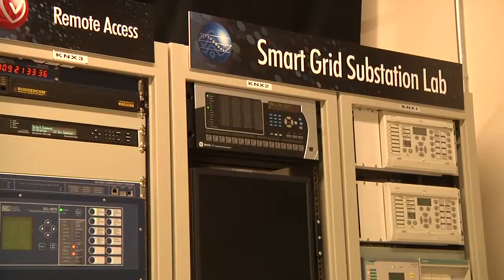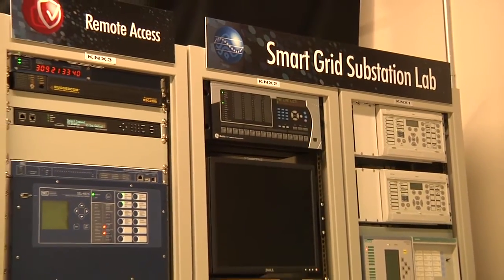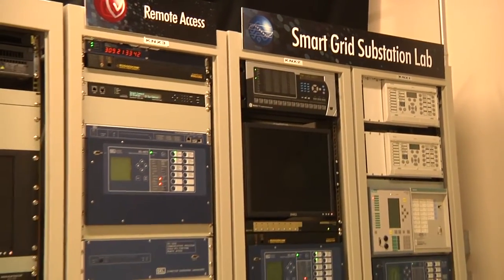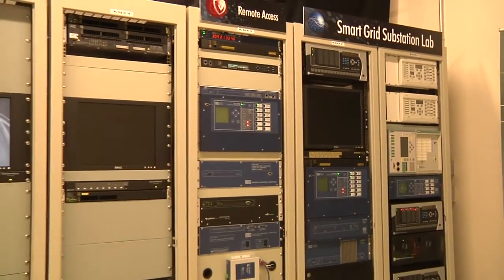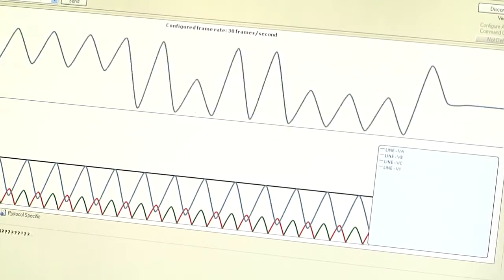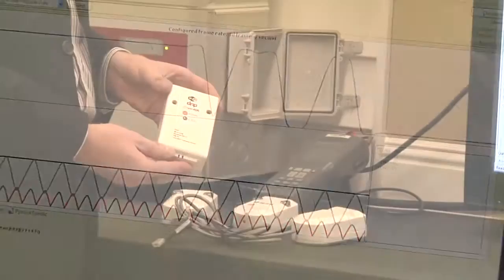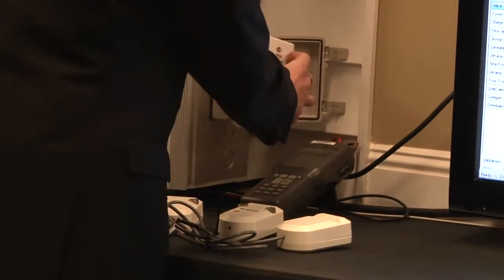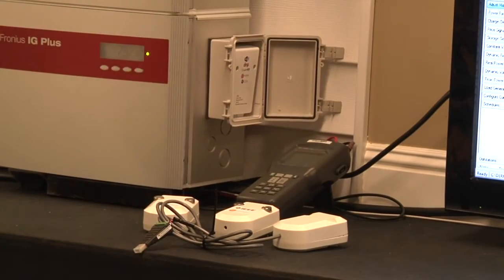In 2008, EPRI implemented the SGSL as an environment to demonstrate interoperability and the use of standards within the substation, and also to integrate, test, and support legacy devices as well. The SGSL has become an environment for testing and demonstrating interoperability using communication and protocol standards for applications at the substation as well as within the larger utility.